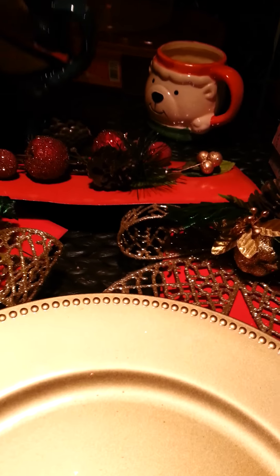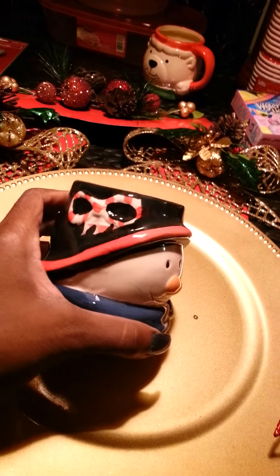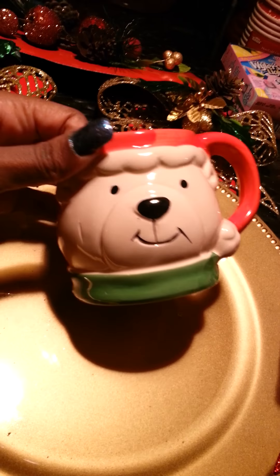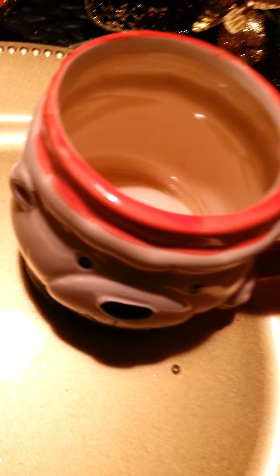I got these cute cups. Look at this cute little snowman — he is so cute, oh my gosh, I love him. And then I got this one with a cute little bear. Love, love, love these.